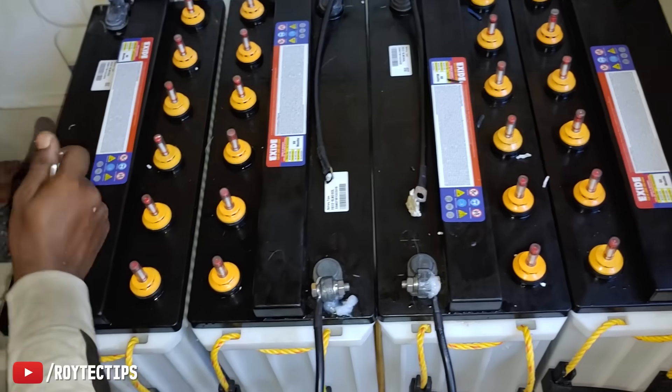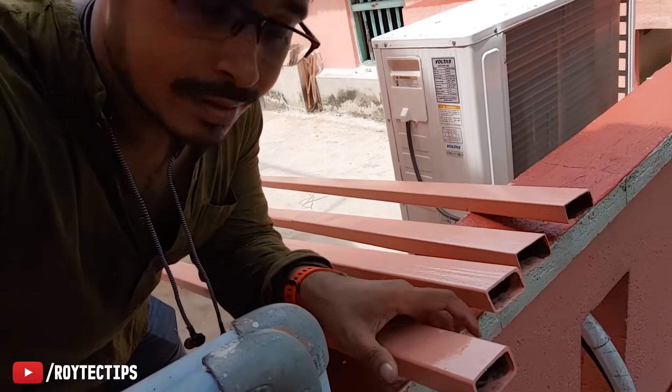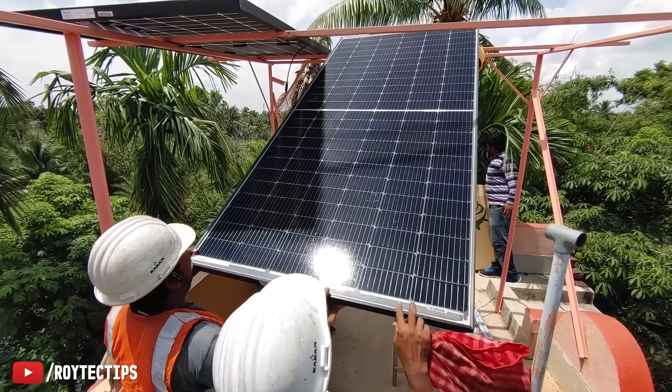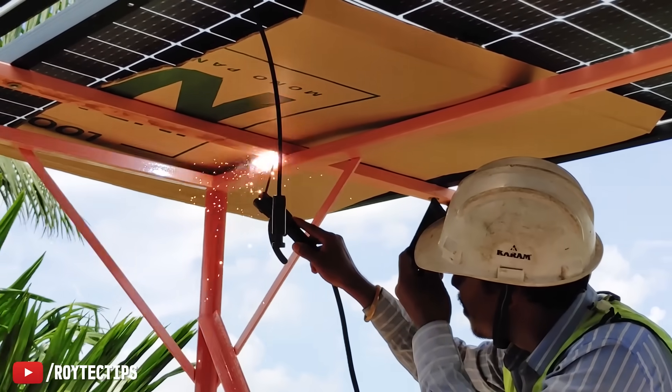The structure for the solar panel installation is custom built using a good quality iron frame which can easily hold all six big panels without any problem. After oiling the structure, we placed all of the solar panels one by one and secured them on the structure using nuts and bolts.